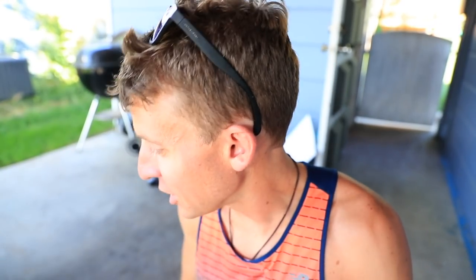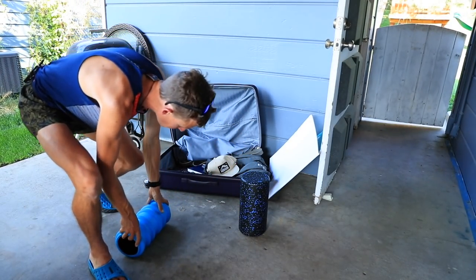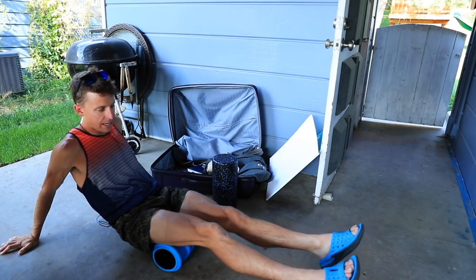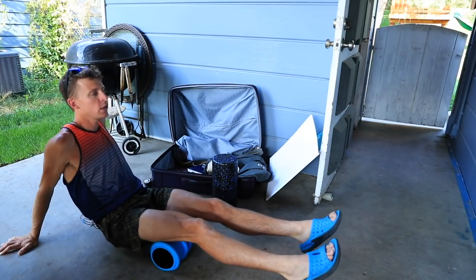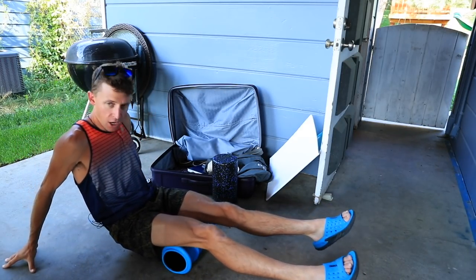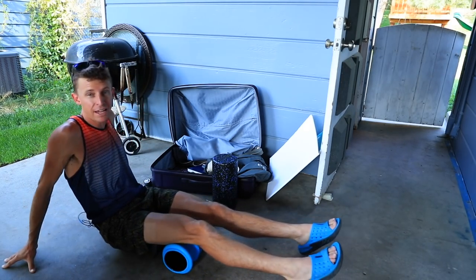We're going to talk about stretching today. I'm going to roll out, go get my three miles in, go to the gym, and then come back and show you my favorite stretches. I do get quite a few questions about plantar fasciitis — it's all about the kinetic chain. I'm not a scientist or a doctor, just putting that out there.